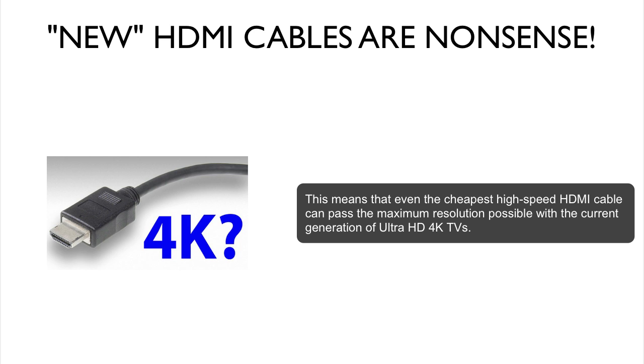This means that even the cheapest HDMI high-speed cable can pass the maximum resolution possible with the current generation of Ultra HD 4K TVs. Which means you do not need to buy these more expensive cables that gimmicky manufacturers are trying to get people to buy, since the normal ones already pass the maximum resolution possible.